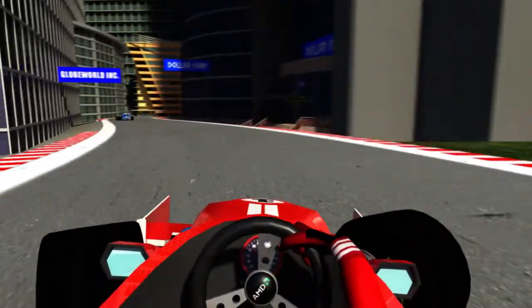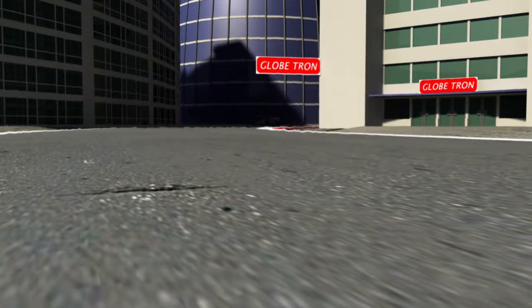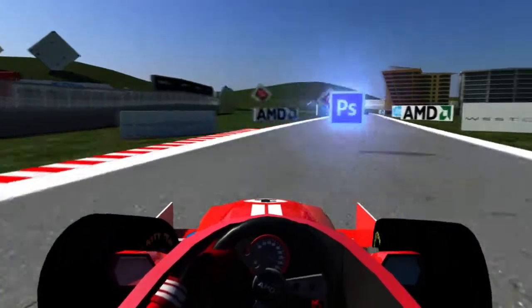AMD powers 30% of large US corporates, and powers Photoshop up to five times faster.